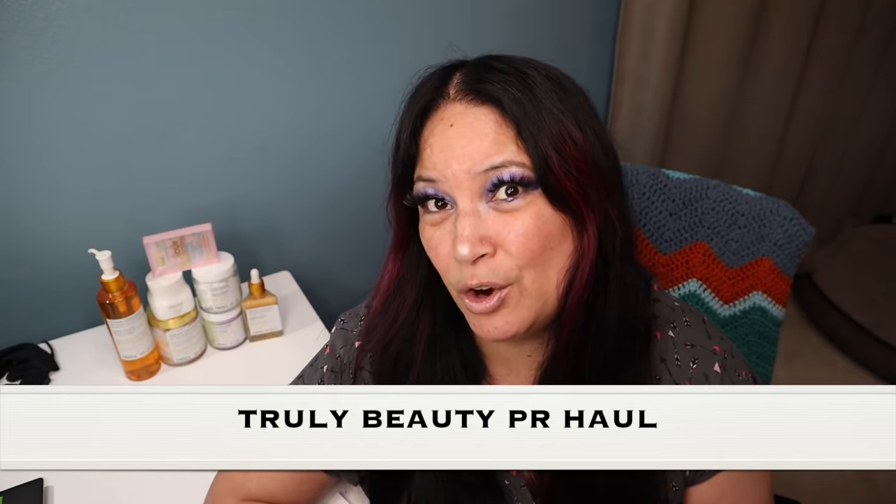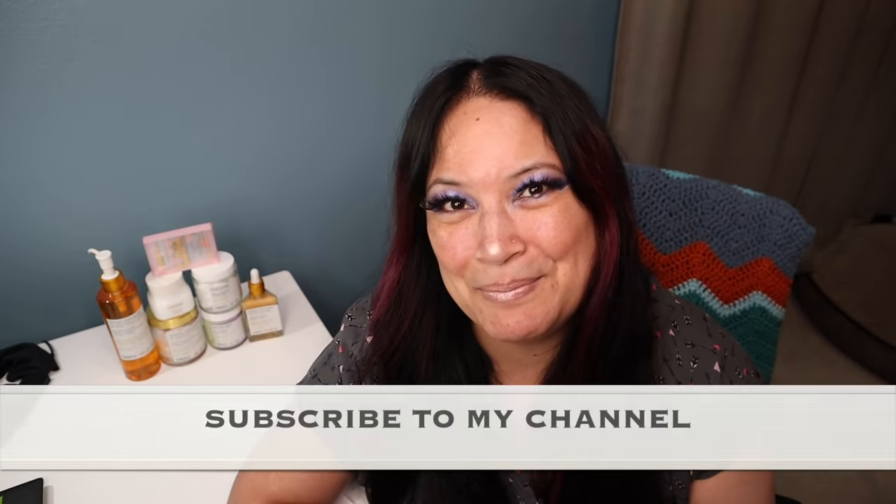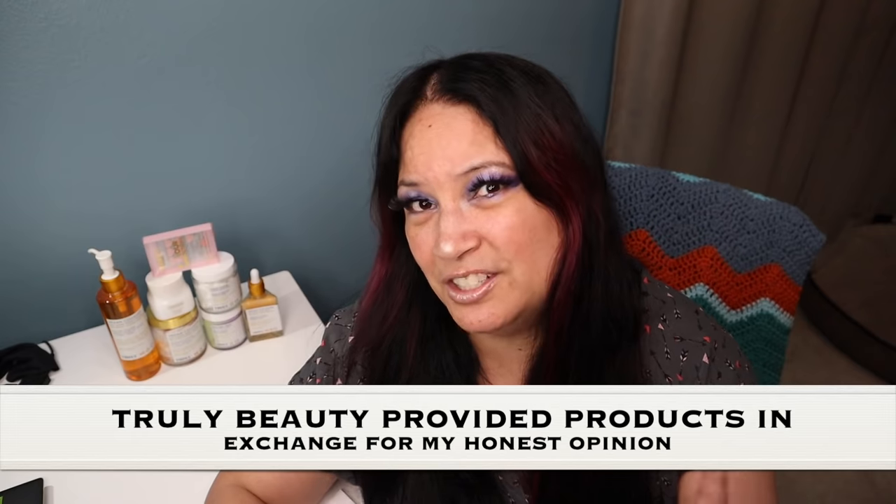Hi everyone and welcome to my channel. I am Make It Up Supergirl. Today I'll be sharing a Truly Beauty PR haul with you. Please keep watching and don't forget to give me a thumbs up, subscribe to my channel, and tickle that cute little bell below to be notified of all my new content. Before I share everything in my PR package, I want to let you know that I received all these products except for one item I purchased myself, in exchange for my honest review. Thank you so much Truly Beauty for letting me try your products.